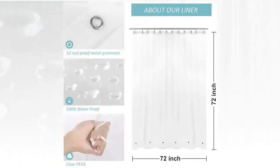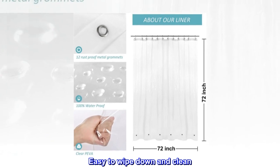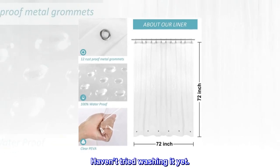Easy to install. Easy to wipe down and clean. Haven't tried washing it yet.